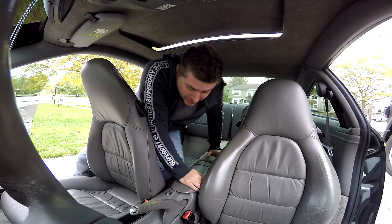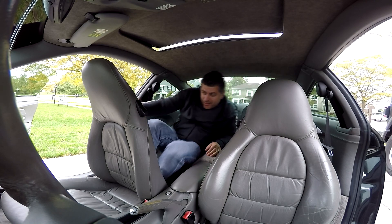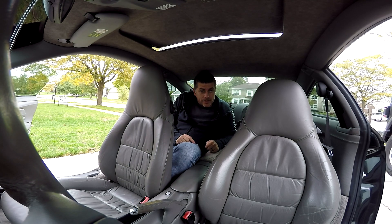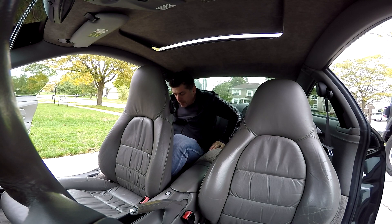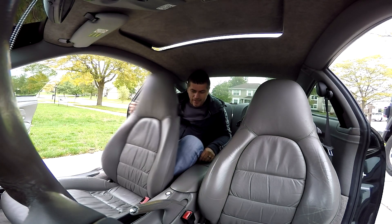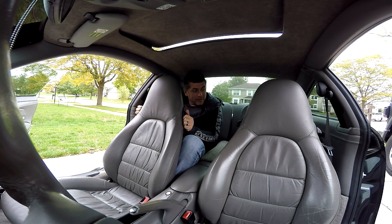As you guys know, you can't fit anyone in the back — look at the headroom, there's no room. You cannot really sit back there. Our seven-year-old still fits inside, but I'm 5'10 and yeah, you cannot sit well. Maybe you can go from here to two blocks and that's it.